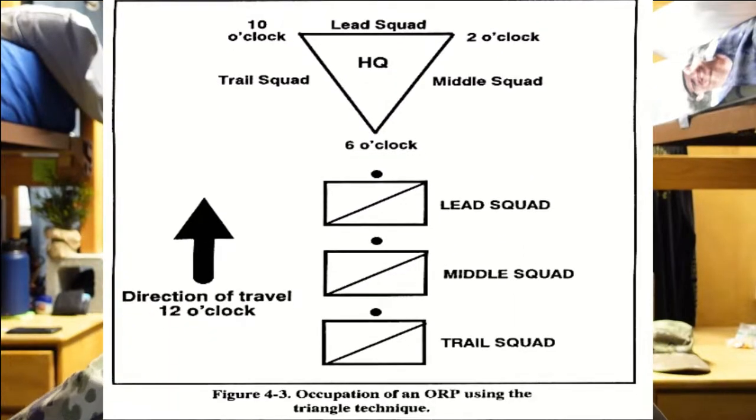Once we did that, we did it in the triangle formation. There's also a cigar ovular shape that we'll be doing next lab. We did the triangle one, where you're supposed to approach from one of the edges of the triangle and leave through that same one, so that you ensure no one is entering or leaving from either side unexpectedly, and to prevent enemies from invading the secure spot.